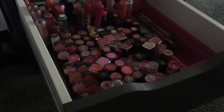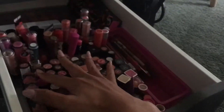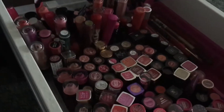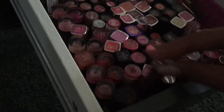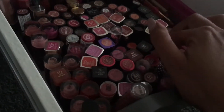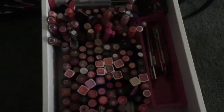Hey everyone, I'm not going to be on camera during this video — it's just going to be a whole overview of my lipstick collection, lip gloss collection, liquid lipsticks, etc. I'm not going to do swatches on all of them, but I'll do it on quite a few. So let's get into it. This is my lipstick drawer.